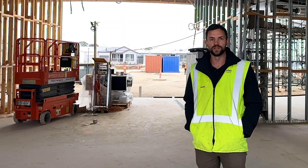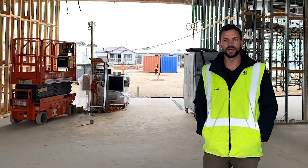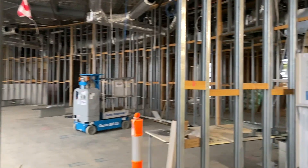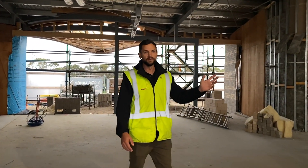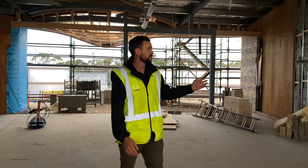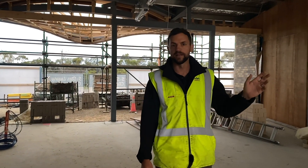Off to the back of that is all of the play courts — the lawn bowls, pickleball, croquet and all your outdoor areas. Off to the left we've got our concierge, off to the right we've got our living and dining areas, our cinema, our kitchen and our bar area as well as our lounge.